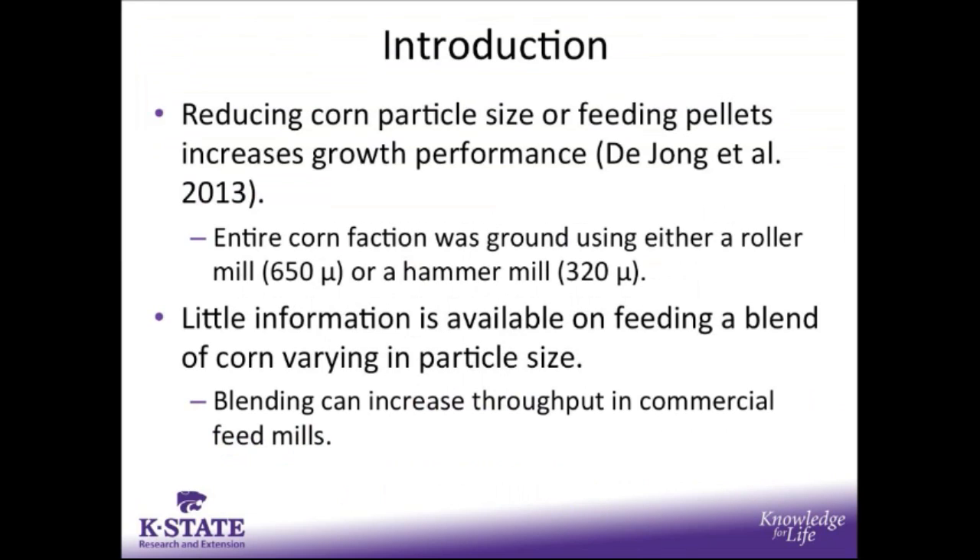Previous data conducted at Kansas State University, particularly by DeYoung and others in 2013, has shown that reducing corn particle size or feeding pellets does increase growth performance. However, in that previous trial, the entire corn fraction was ground using either a roller mill or a hammer mill, and little information is available on feeding a blend of varying corn particle sizes.